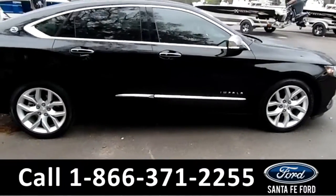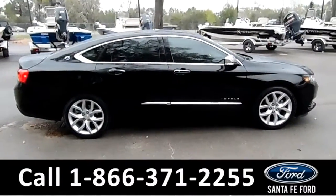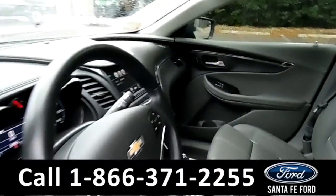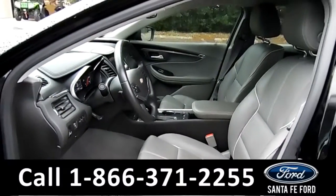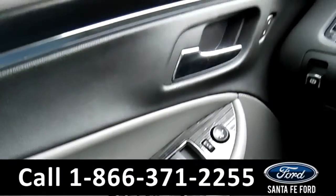For more information, remember to visit us online at SantaFeFord.com. Now let's take a look at the inside. Here's just a quick look into the front. The seats are grey leather, powered, and can be heated. There's powered windows, locks, and mirrors.